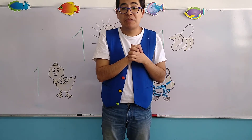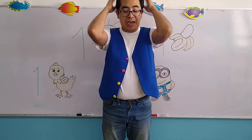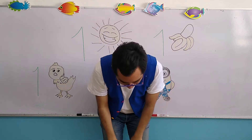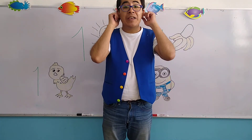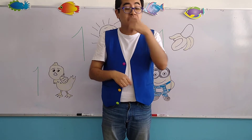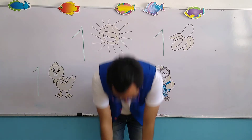So, at the count of 3 — 1, 2, 3 — head, shoulders, knees and toes, knees and toes. And eyes and ears and mouth and nose. Head, shoulders, knees and toes, knees and toes.